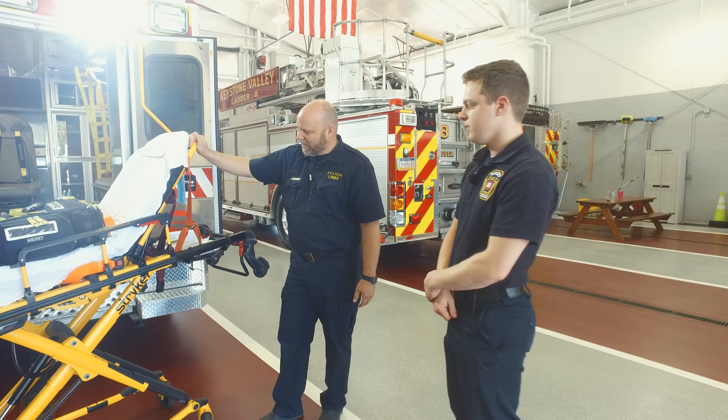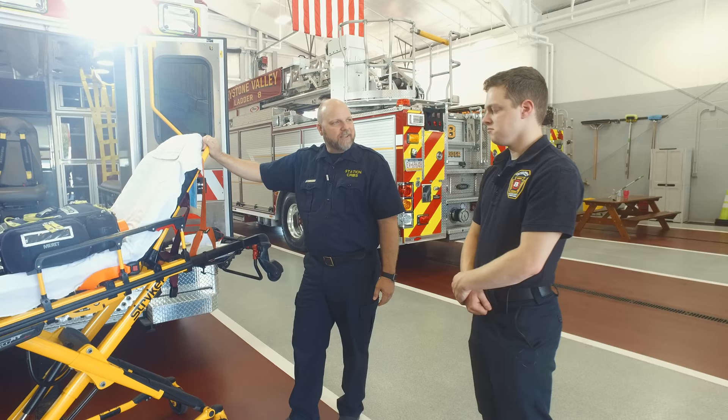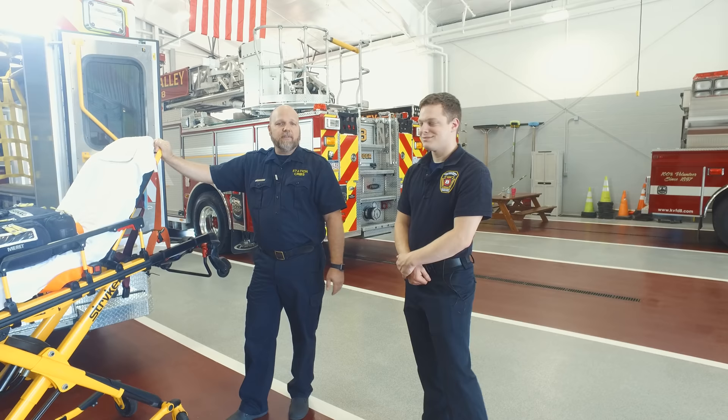Using hydraulics is going to extend your service life. That pretty much concludes the vehicle tour here at Keystone Valley.